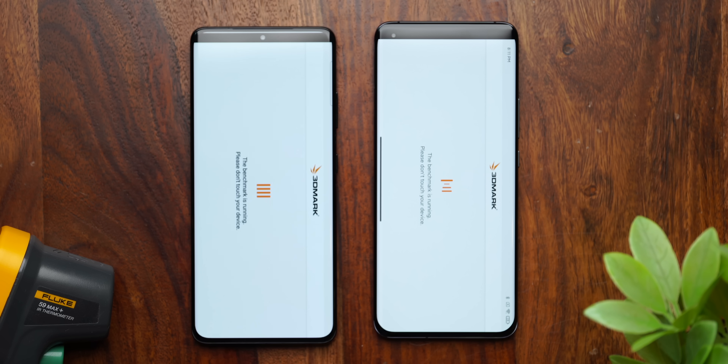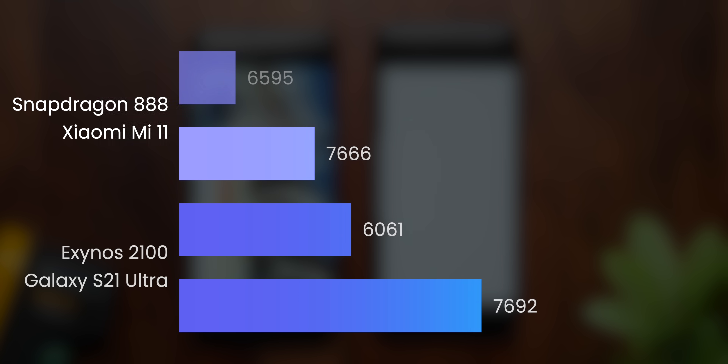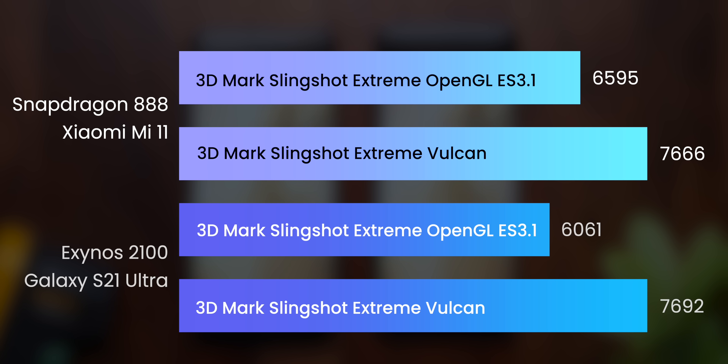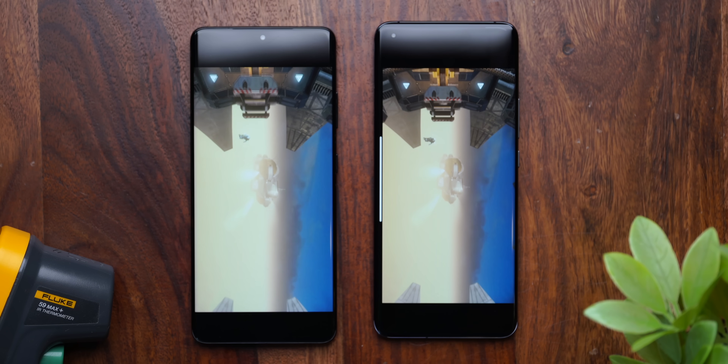Moving on to the 3DMark Slingshot Extreme test — essentially a graphics test — in the OpenGL test the Mi 11 with Snapdragon 888 actually performs better than the Exynos 2100 inside the Samsung Galaxy S21 Ultra, with noticeably higher scores. But when it comes to the Vulkan test, it's neck-to-neck with virtually no difference between the two. These are still synthetic benchmarks, so take these numbers with a pinch of salt — what matters most is the real-life test.